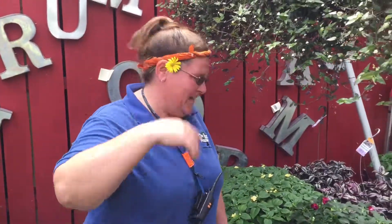Hey there friends. Welcome back to the Barn Nursery in Chattanooga. Come on in here. I want to show you some fun stuff I'm playing with today. We have impatiens — we have so many different types of impatiens.